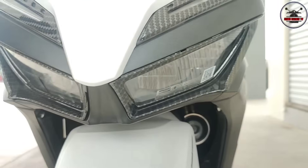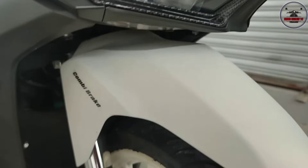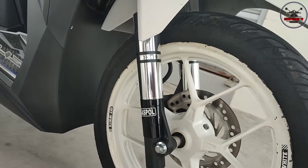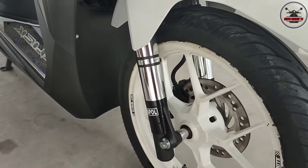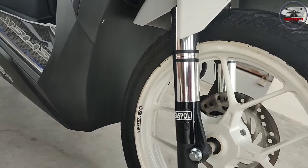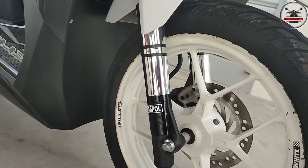Let's show the full view - napaka-angas! Then what brand is your outer tube cover sir? The shock? This is a gas pole, but it's just a cover. At least it's chrome - binagay mo na lang din sir? Oo, chrome din.